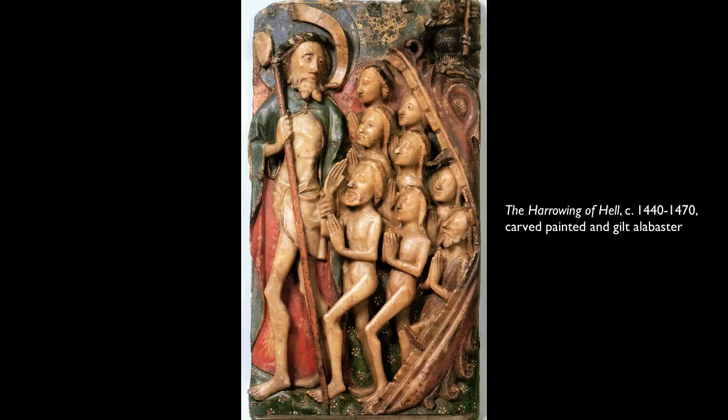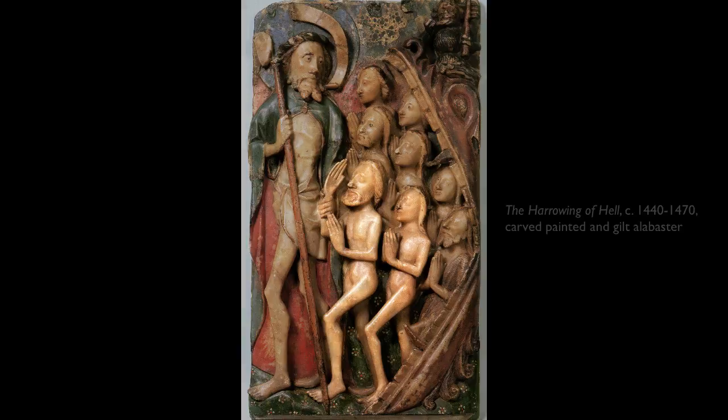If you look at it, it's such a dramatic moment in the history of art, in the history of Christ's passion and resurrection, because it's the story of Christ's descent into hell, and how he tugs Adam and Eve out of hell before he himself goes up to heaven.